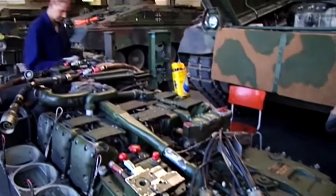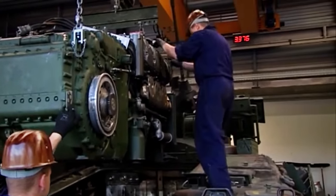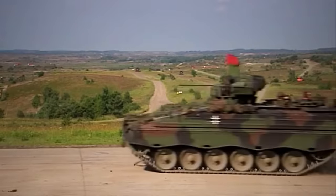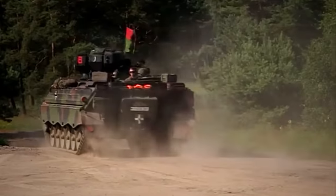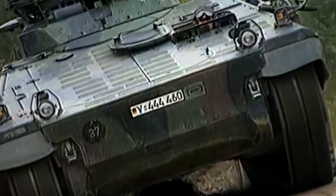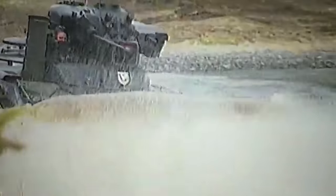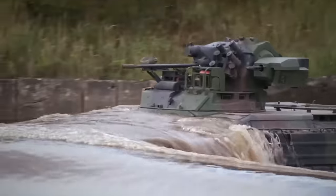The standard Marder IFV is powered by an MTU MB-833 EA500 diesel engine, with an approximate road speed of 65 kilometers per hour and a combat range of 520 kilometers. The Marder has an all-terrain capability with half a meter of ground clearance that allows it to climb vertical steps of up to one meter and cross almost three-meter trenches. Its amphibious capabilities allow it to ford depths of two meters, making the Marder ideal for traveling around difficult terrain and small bodies of water.